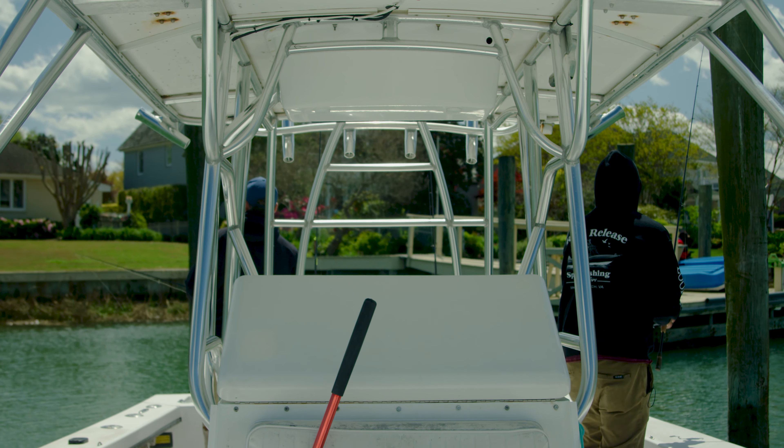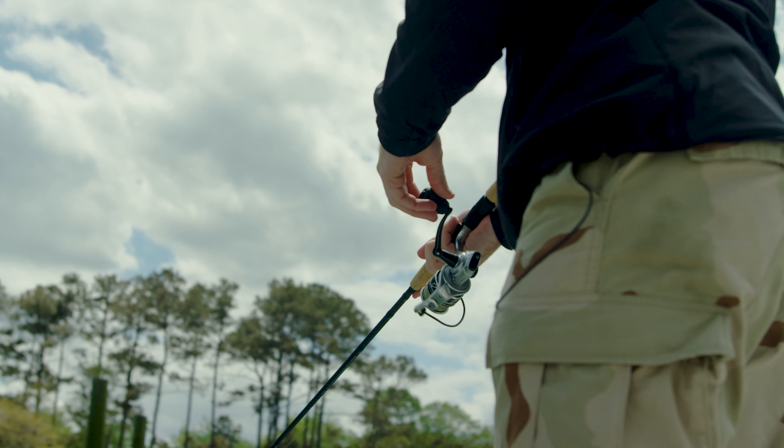If the fish are here, we're gonna find them. I got a call from Robbie and he was like, 'Hey man, it's on, it's happening,' so we had to go out and catch these fish. We headed out midday.